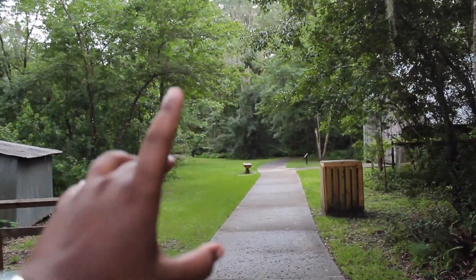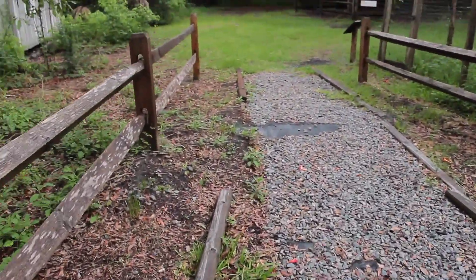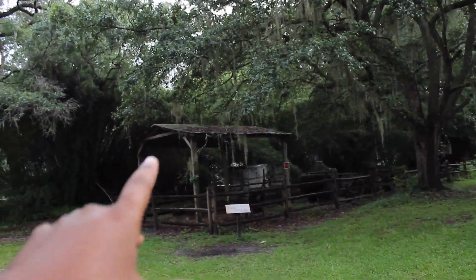I have no idea how far back this goes, but we have this other little trail. Wow, there's more creepy looking stuff out there.